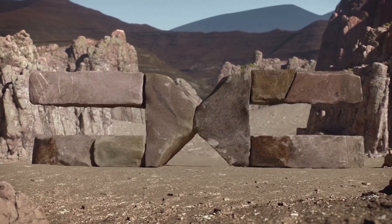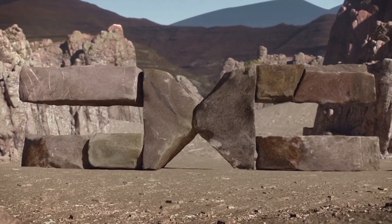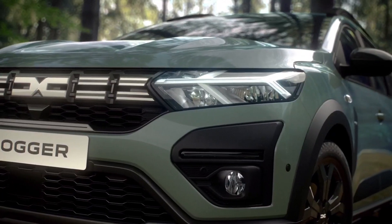Hi guys! Dacia has revealed the 2023 lineup, incorporating new visual changes for all cars.